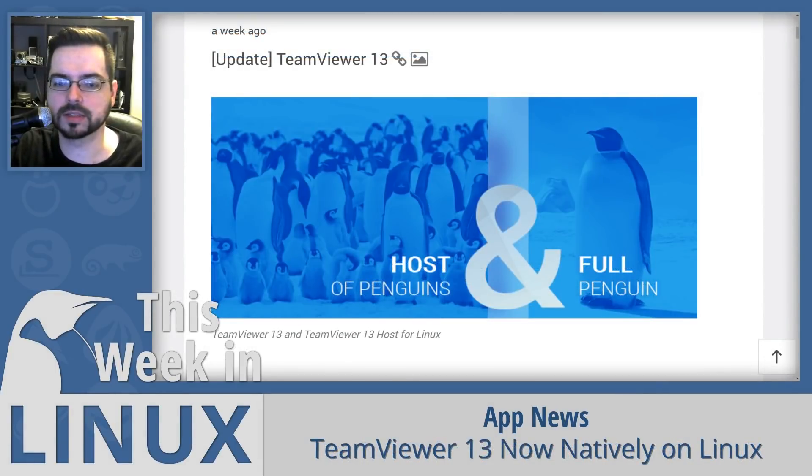TeamViewer 13 was announced this week, and it is now native for Linux. It's been running on Linux for a very long time, but it no longer needs Wine to accomplish all the features it previously did. It also has native 64-bit without requiring 32-bit dependencies like it used to for the Wine packages and stuff, so the transition actually allows that to be done as well.